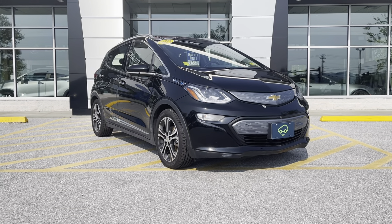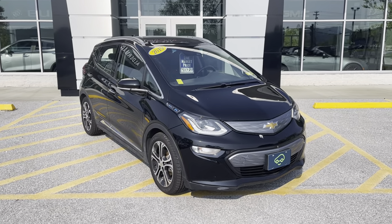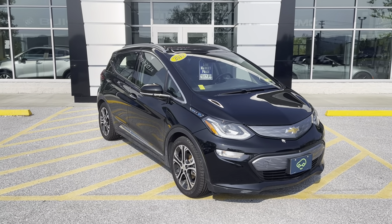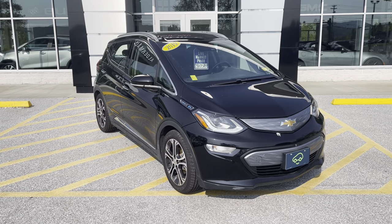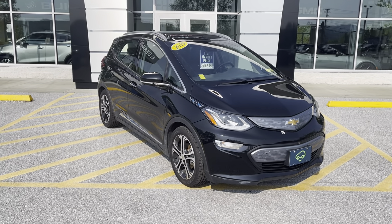I just wanted to thank you for your request for information on this 2019 Chevrolet Bolt EV. This is the Premier Edition — there are two different versions of the Bolt, the LT and the Premier. This is the Premier, so leather seats, Bose sound system, HD surround vision when you're in backup, and all sorts of things I'm going to show to you.